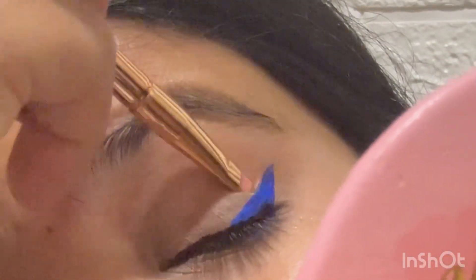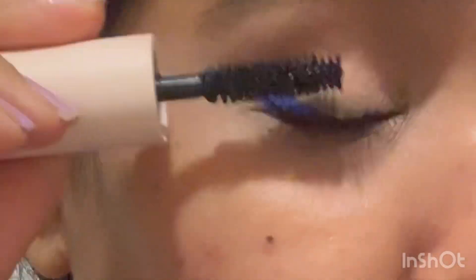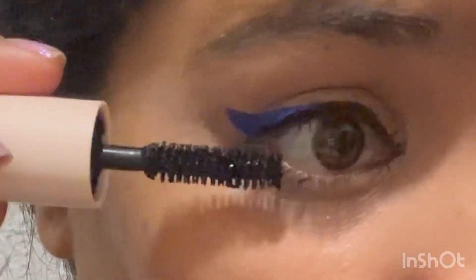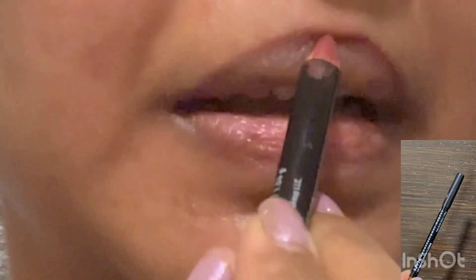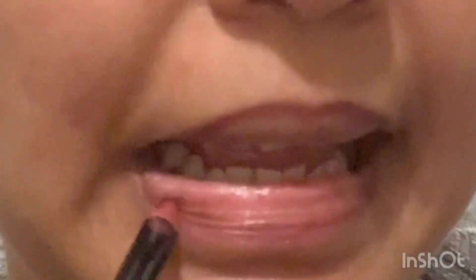Now I'm using Rare Beauty's mascara — I am loving this mascara. It is pretty volumizing, and I did realize with time that it is a beautiful mascara. It is long lasting as well and gives volume to my lashes. Now I'm applying NYX Cosmetics lip liner in the shade Mahogany.